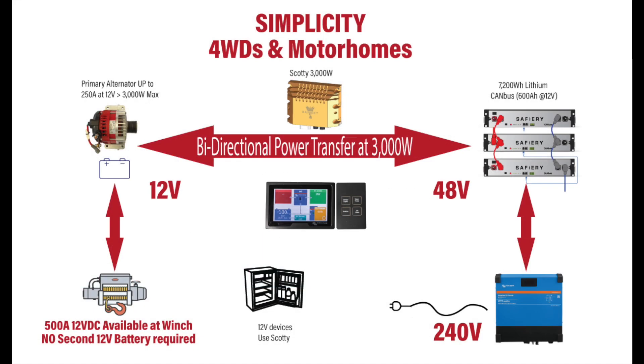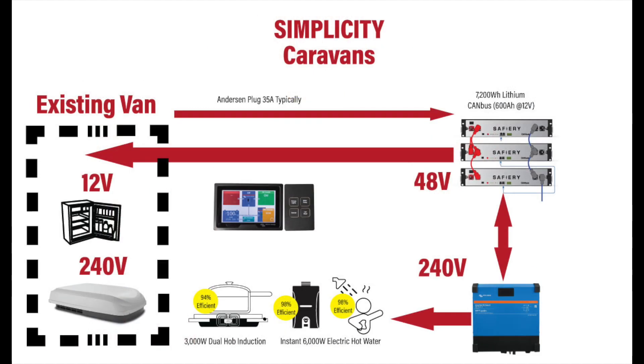Then we have simplicity — you still end up with two battery systems, but the house battery is 48 volt instead of 12 volt. Massive power is available to a 12 volt winch and the 240 volt inverter at the same time.